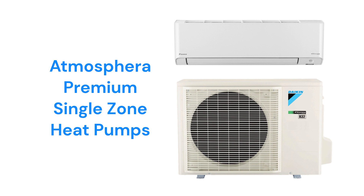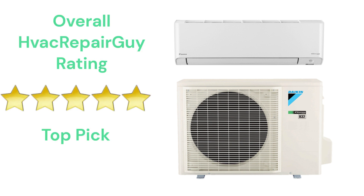This brand does not offer a model that qualifies for the HVAC RepairGuy Ultimate category. This brand receives an overall 5-star top pick rating from HVAC RepairGuy. Please share your experiences with this brand in the comments section of the HVAC RepairGuy YouTube channel.